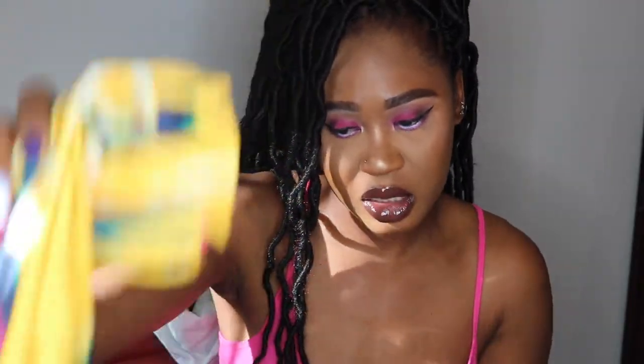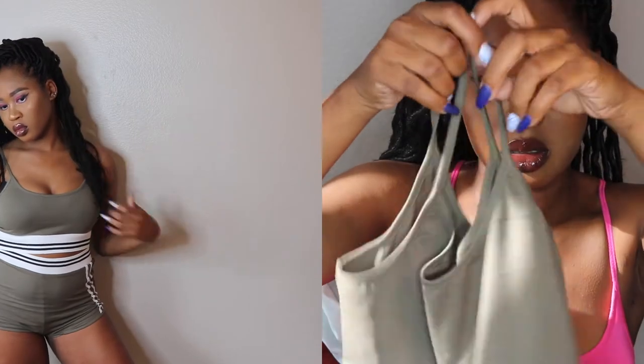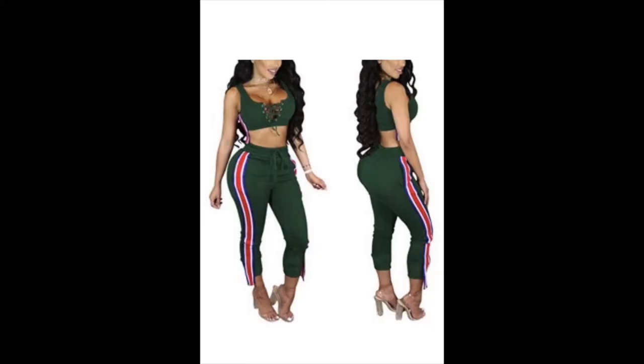My second favorite piece is this two-piece: high-waisted shorts with white and black detailing around them, plus the matching top. I am definitely keeping this — I got it in a size medium. It's gonna be hot in Arizona, so this is perfect.